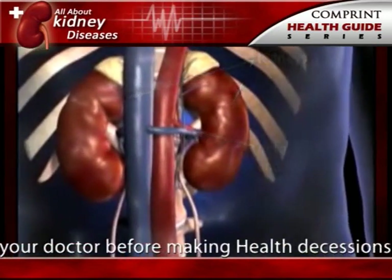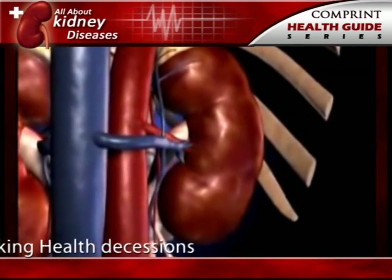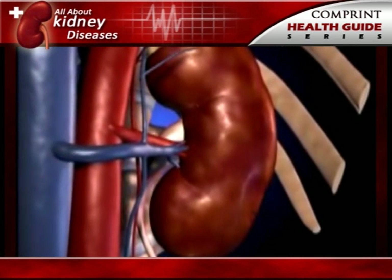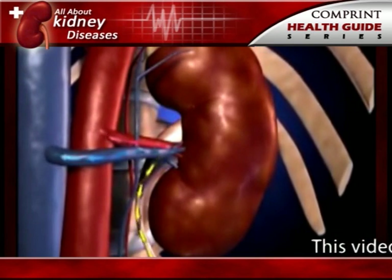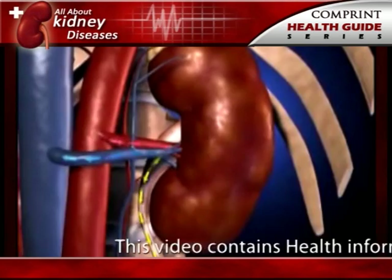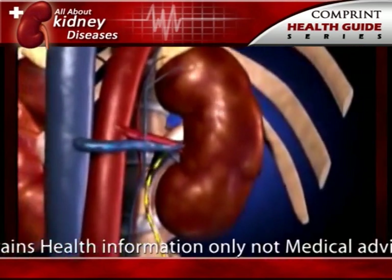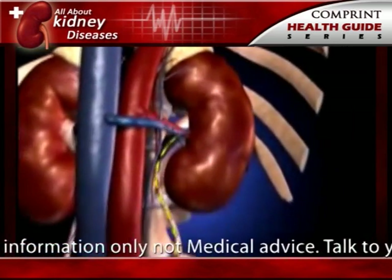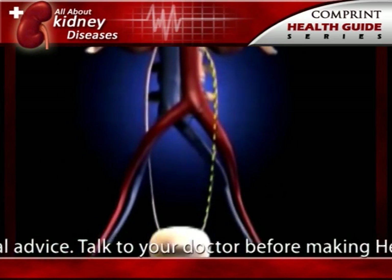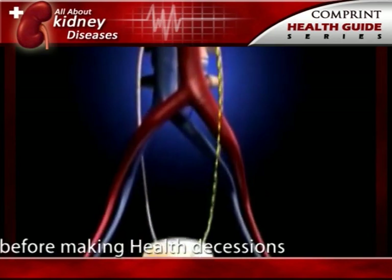The kidneys are sophisticated reprocessing machines. Every day, a person's kidneys process about 200 liters of blood to sift out about 2 liters of waste products and extra water. The wastes and extra water become urine, which flows to the bladder through tubes called ureters. The bladder stores urine until releasing it through urination.